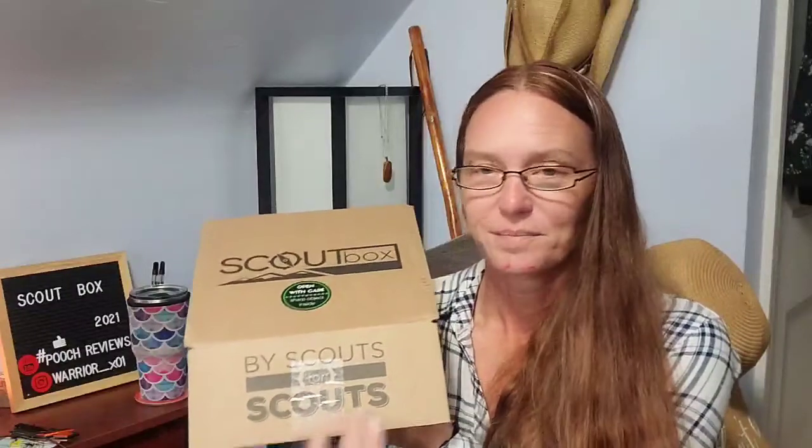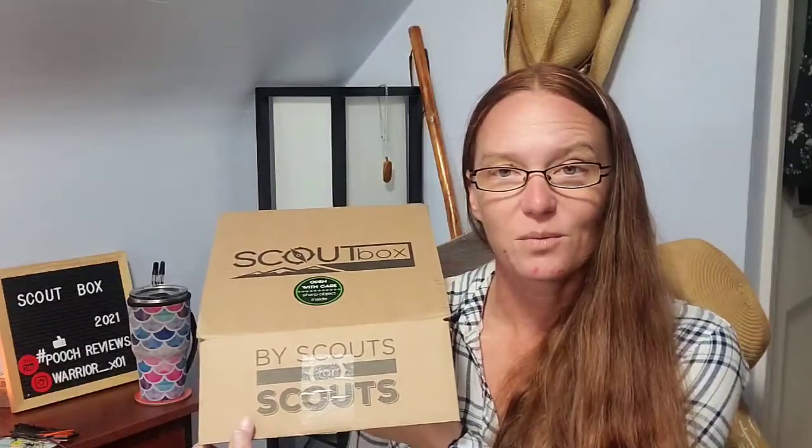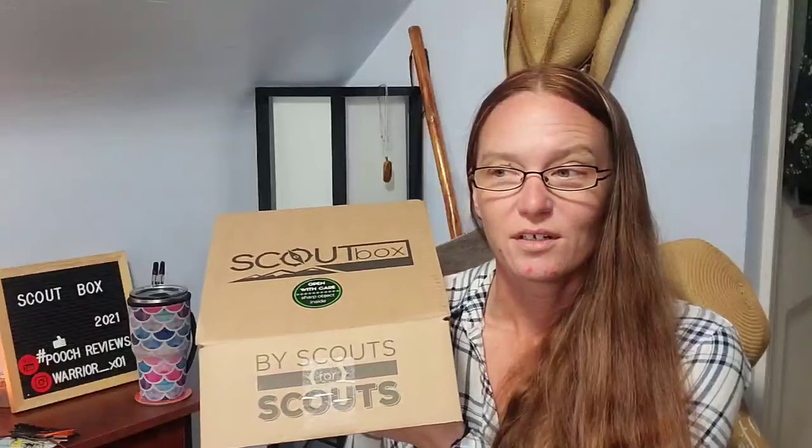ScoutBox says 'open with care, sharp objects inside — by Scouts, for Scouts.' I'm assuming with this phrase it would be for, like, the Boy Scouts and Girl Scouts-type audience. We'll see. My son's in Boy Scouts, so we'll see what this entails.